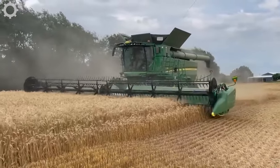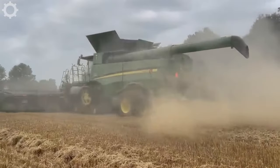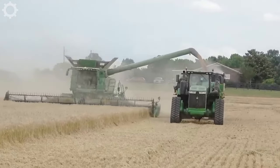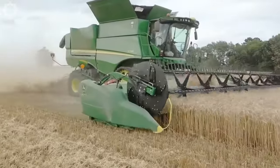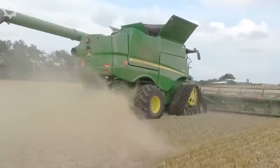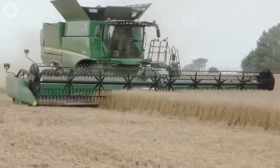Next up is one of John Deere's top products: the John Deere S790. It is an advanced and powerful harvester designed to meet the needs of harvesting barley, wheat, corn and other crops. The John Deere S790 features a powerful 543 horsepower engine to deliver high power and performance during the harvest.